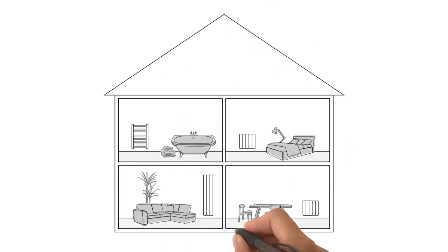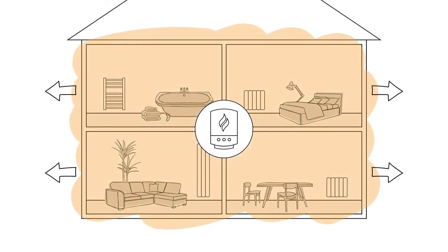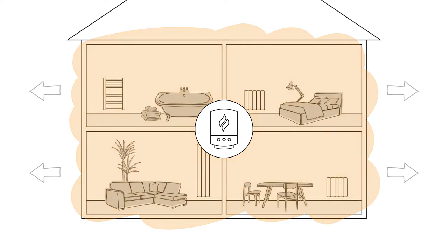Next we have control, which refers to how easily you can manage and adjust your heating. With rising energy costs, it's more important than ever to stay in control of our energy usage. Usually with gas, your whole system is activated when you turn on your heating, even if you just want to warm a single room. This could easily lead to heat being wasted through poorly insulated pipes or unoccupied rooms.